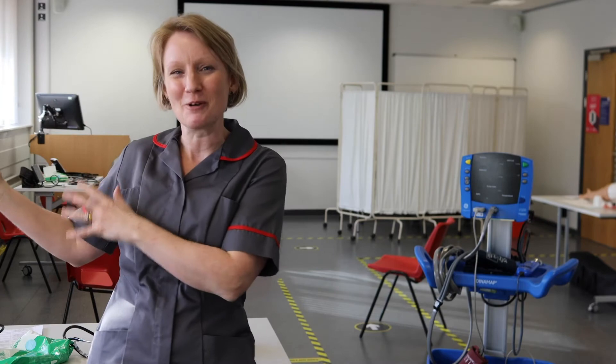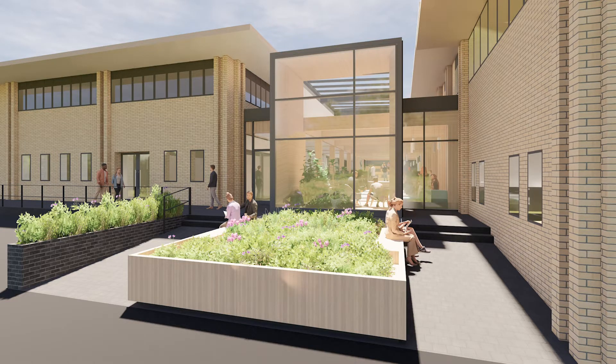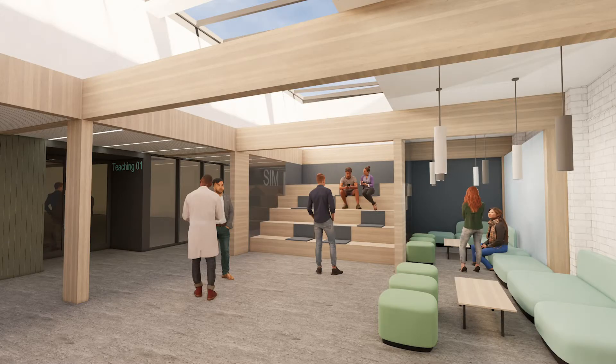And you might hear building works going on outside the window — we're building our multi-million pound simulation centre that will be ready and open for business in October 2021, and that's where you'll be taking part in some of that simulation activity.